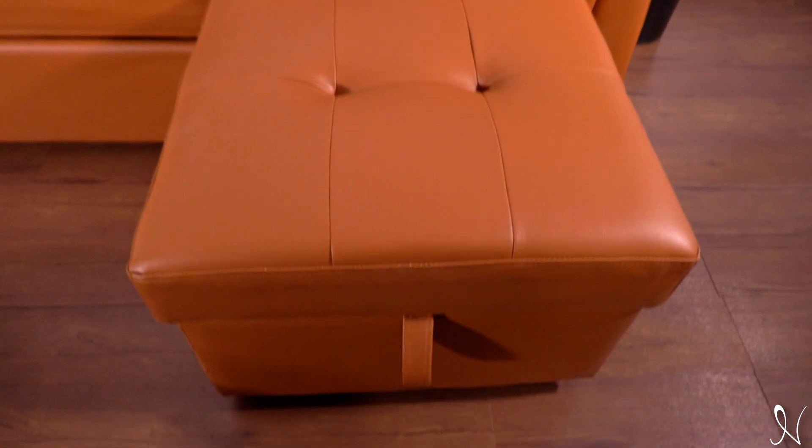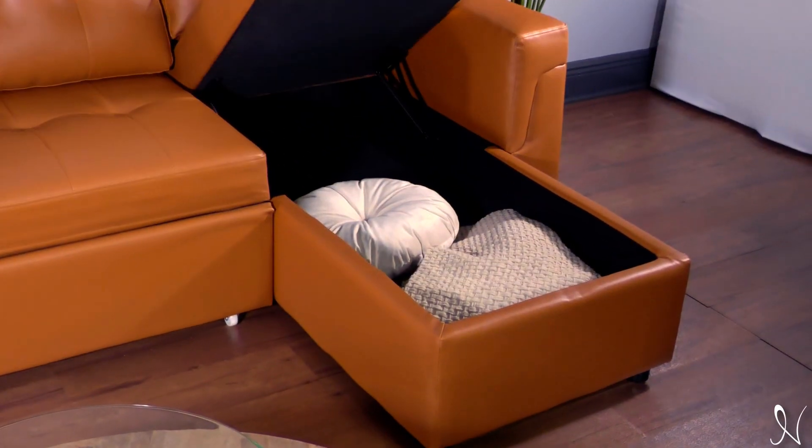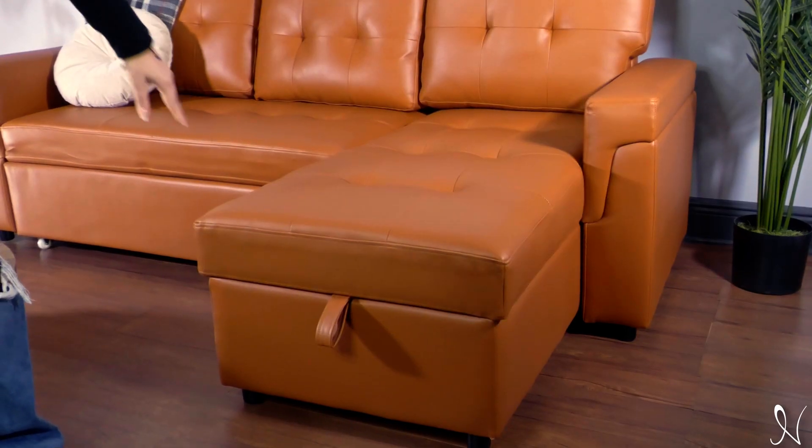Our sectional sleeper sofa comes with storage space that allows you to store multiple blankets, pillows, and much more.